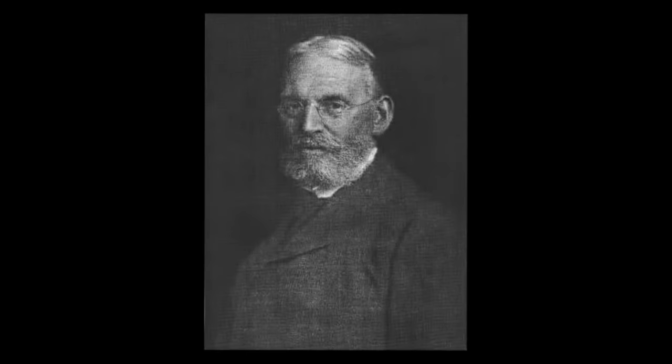Our story begins in 1866 with a man named Henry Kirk Porter. He and his business partner, John Smith, opened a machine shop in Pittsburgh, Pennsylvania, called Smith and Porter, where they built and repaired various industrial machinery.